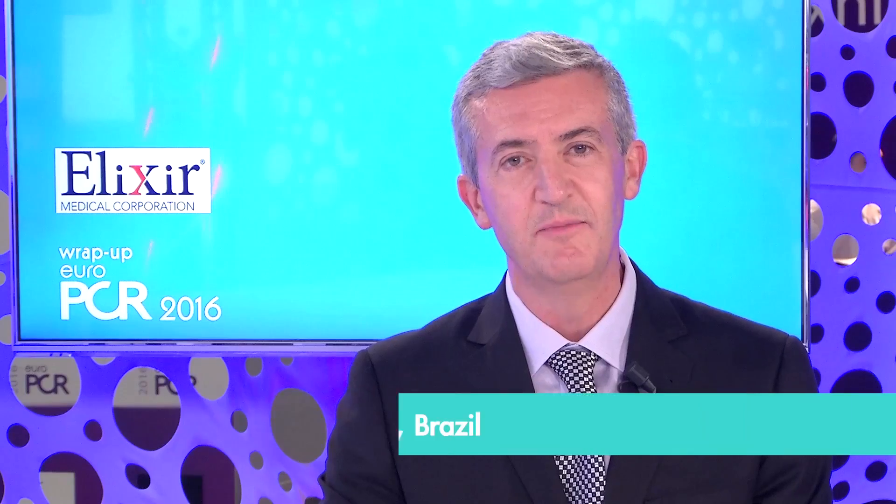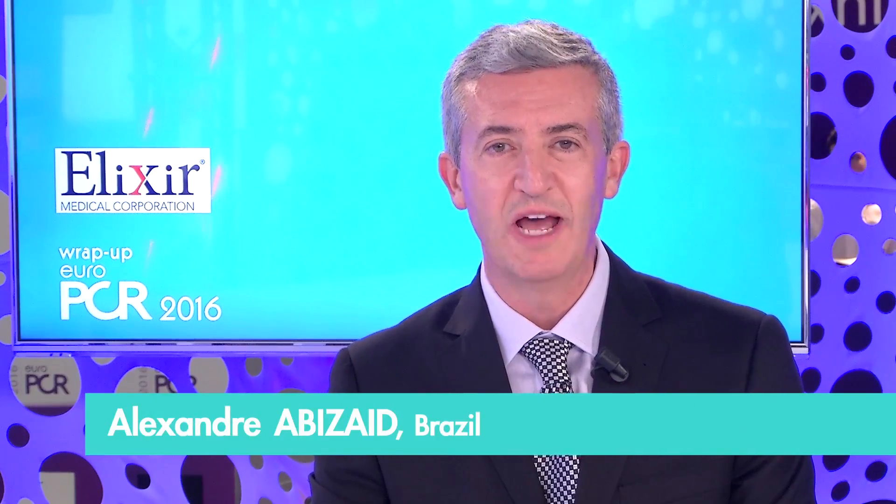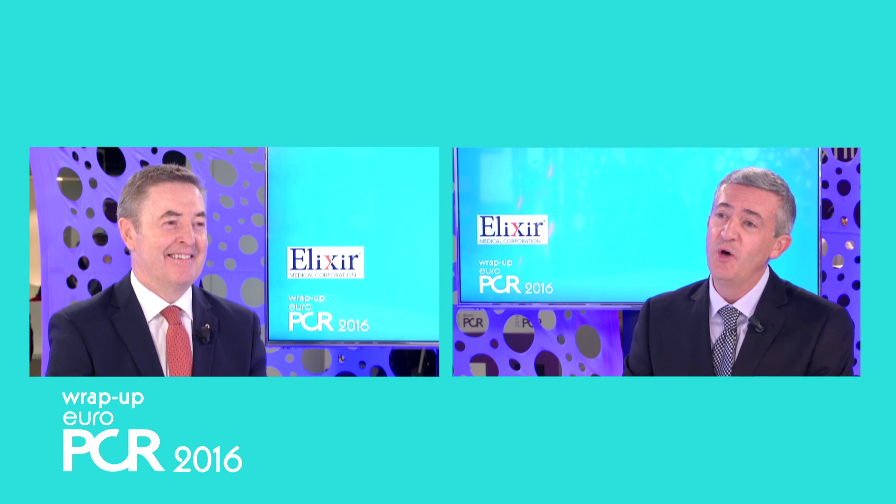Welcome to PCR 2016. My name is Alex Abizaid. I'm from Sao Paulo, Brazil, and I'm very fortunate to have Ian Meredith from Melbourne, Australia to discuss a very hot topic on bioabsorbable scaffolds — from Dissolve to Amity. Recently the FDA panel approved Absorb in the United States. Do you think this is a good momentum to discuss current indications for bioabsorbable scaffolds, and do you think this is going to change our practice now that it's available in the US?